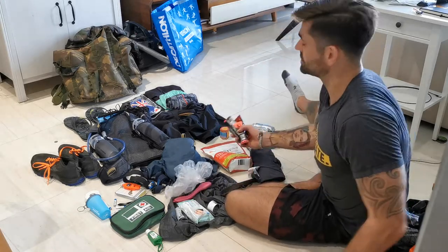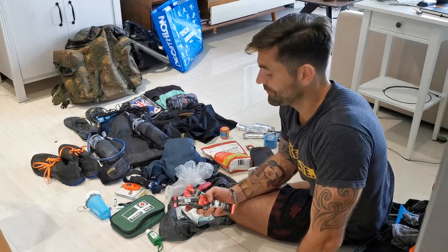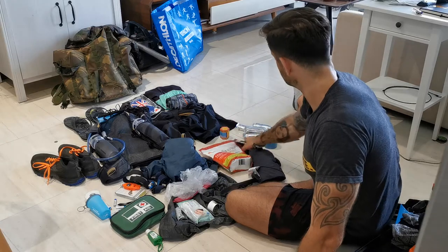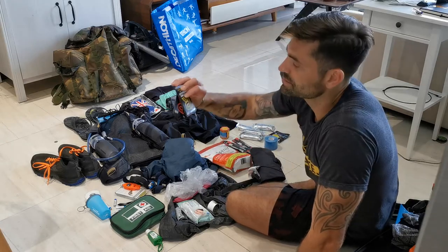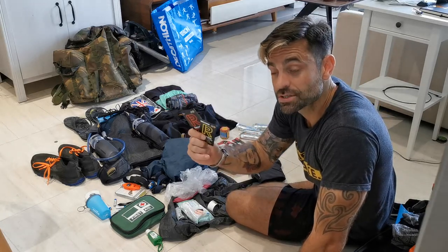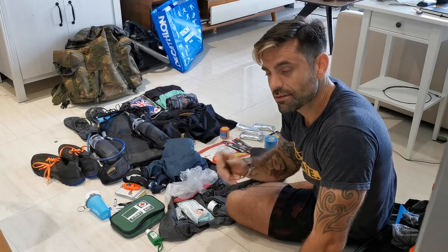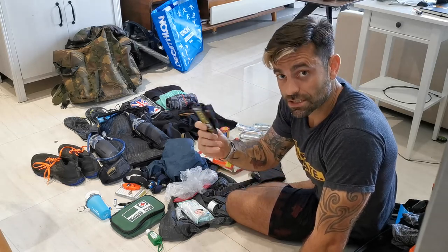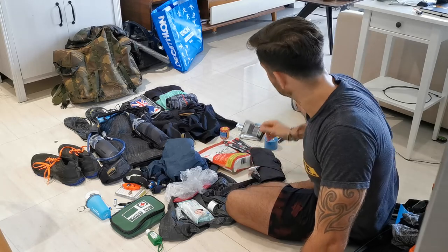I've also been cutting down on my carbs and my caffeine so that I can get some of this stuff in to give me a bit of a caffeine boost — so that I can really feel the benefits of it rather than having no effect at all. I'll be taking some of those under my tongue probably every hour or something.